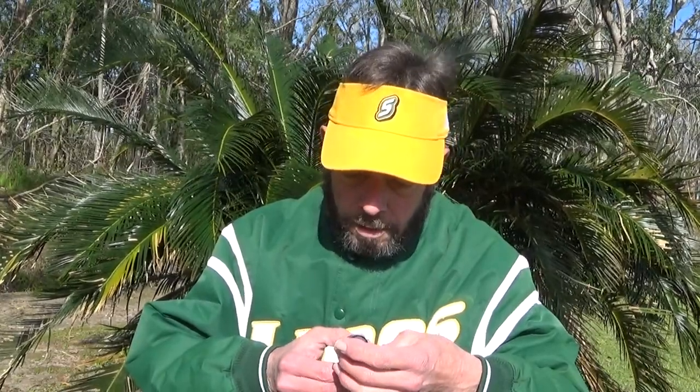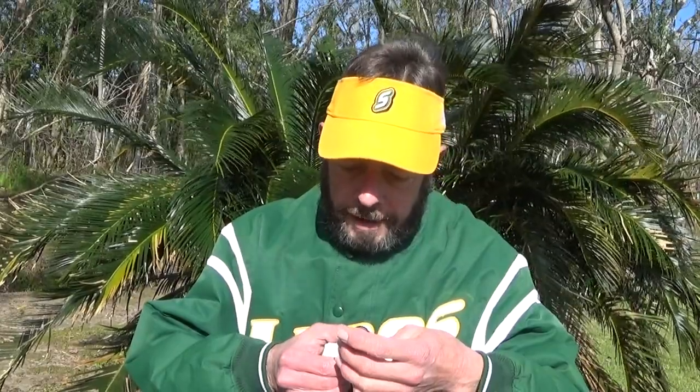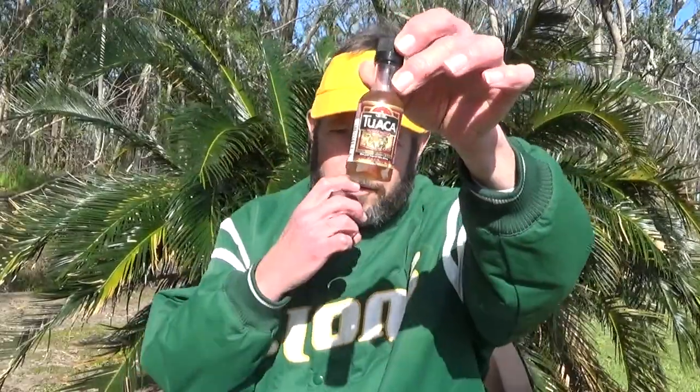Hello and welcome to this review of Tuaca. Original Italiano imported brandy with natural flavors and caramel color, made with imported Italian brandy. 35% alcohol, 70 proof.